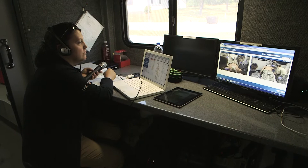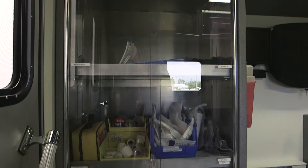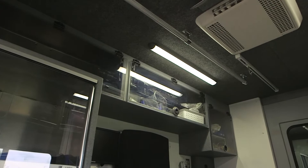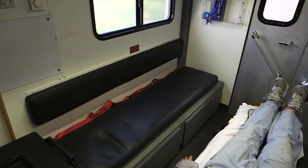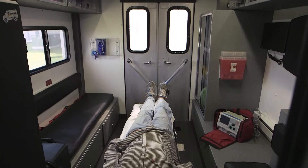This is our ambulance area. Our learners use this space for a variety of simulations. Any type of situation that an emergency crew would encounter in an ambulance, we can simulate. The seating arrangement, equipment, and even the confined space all contribute to the learning experience.